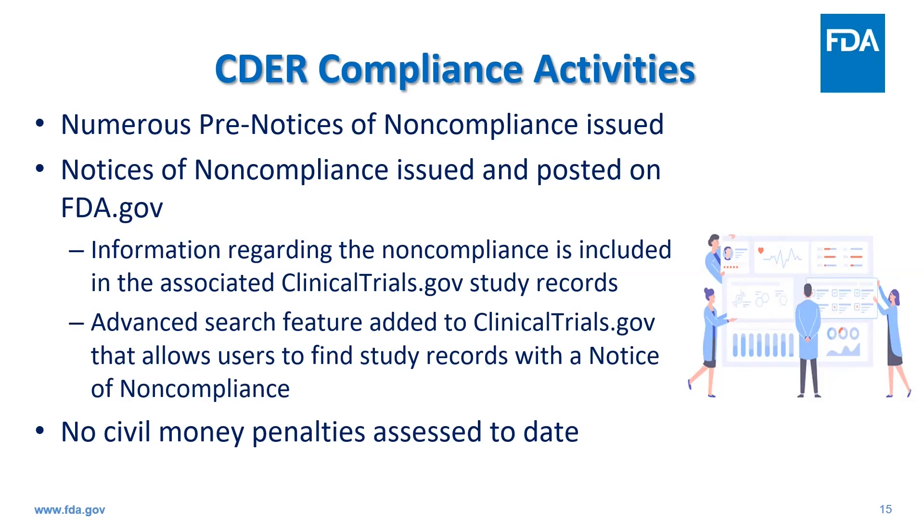Compliance has generally been steadily increasing since the clinicaltrials.gov compliance program became effective, and we are continuing to identify ways to streamline and improve the process and increase compliance to the site.